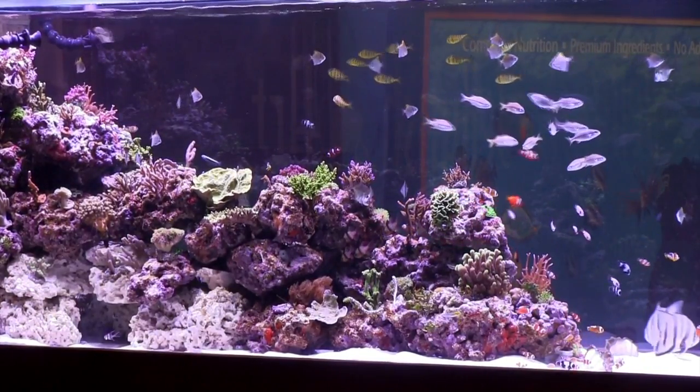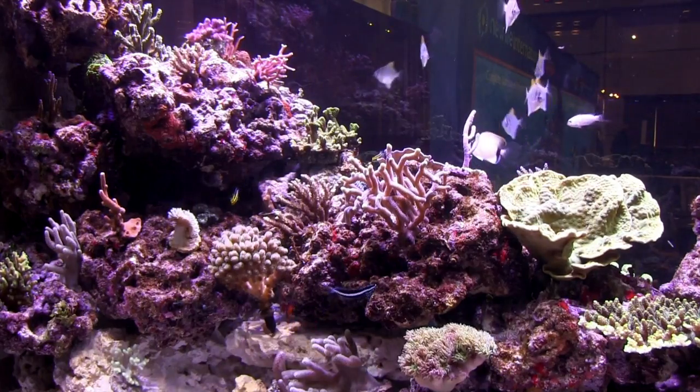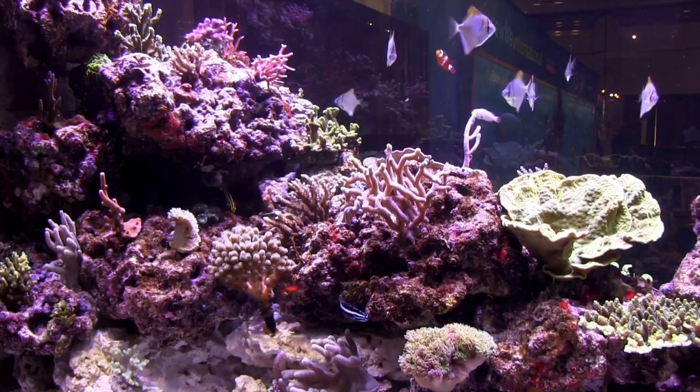Coming up in this FinCast — most likely the greatest single display of purely aquacultured fish ever.